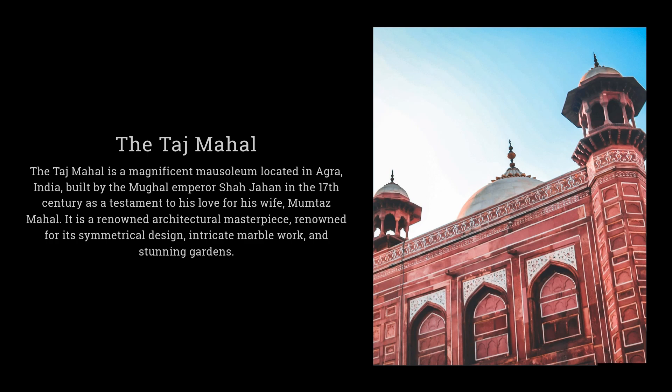The Taj Mahal is a magnificent mausoleum located in Agra, India, built by the Mughal Emperor Shah Jahan in the 17th century as a renowned architectural masterpiece, renowned for its symmetrical design, intricate marble work, and stunning gardens.